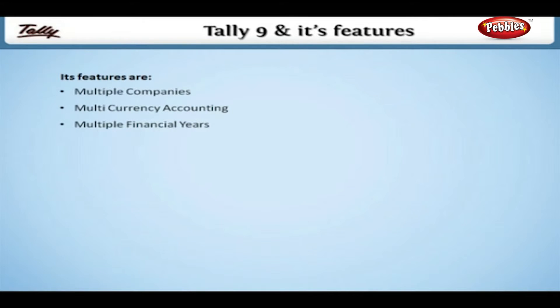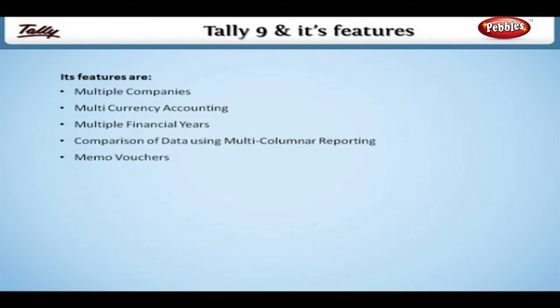Its features include multiple companies, multi-currency accounting, multiple financial years, comparison of data using multi-columnar reporting, memo vouchers, post-dated vouchers, and user-defined voucher types.